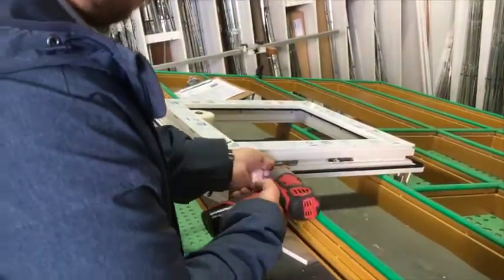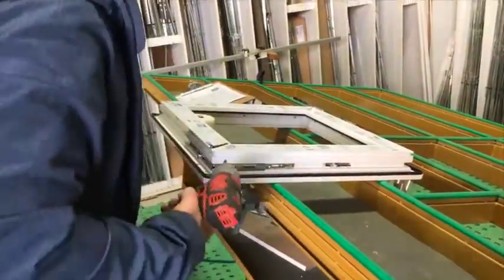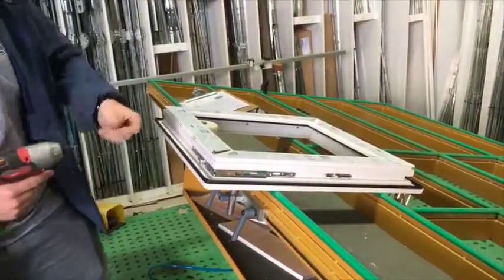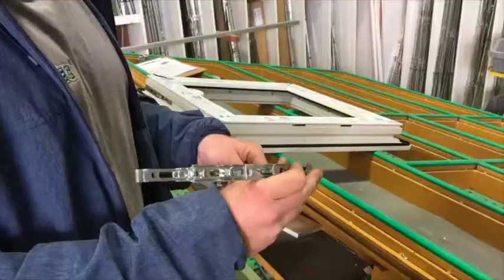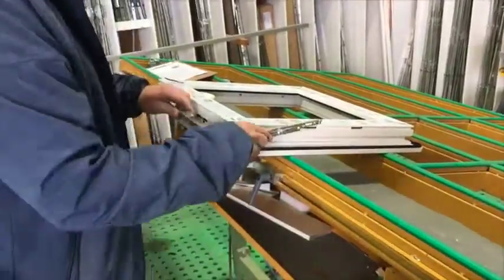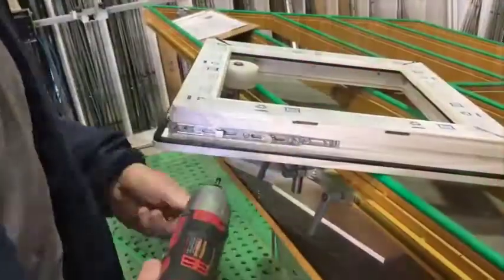This places a locking point on the corner of the sash. Next, the drive gear is cut to length and installed. This gear is operated by the handle, not only driving the hardware around the window, but also providing additional locking points.